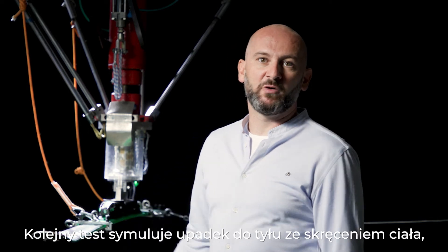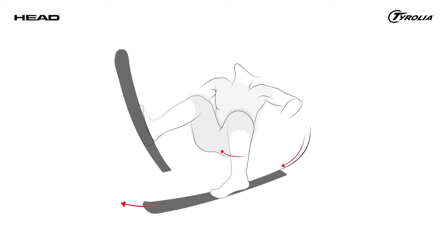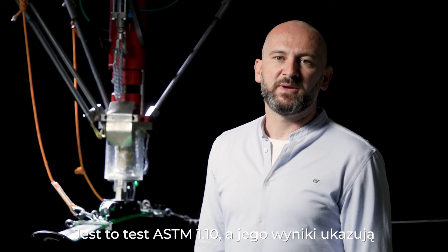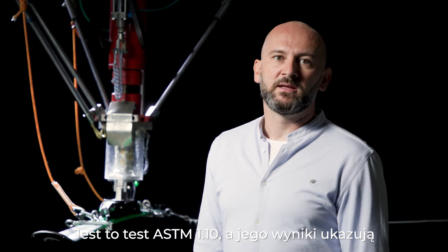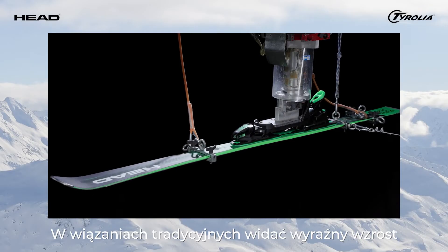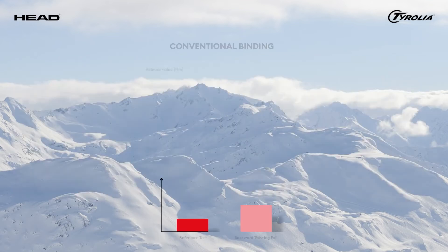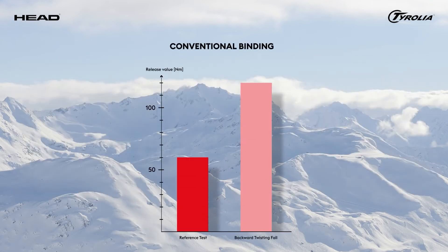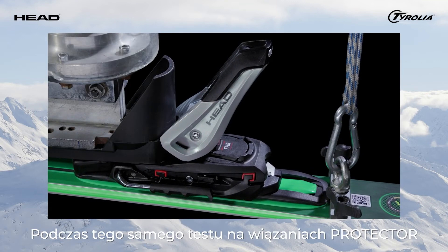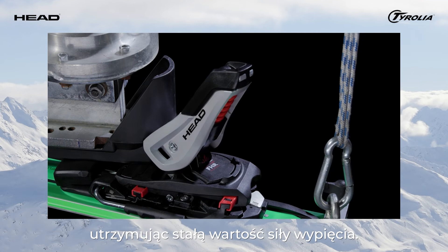Our next test is a simulation of a backward twisting fall, which is the fall known to be the main cause of knee injuries. The test you see here is based upon ASTM 1.10, and the results highlight the main difference between conventional bindings and the new Protector series. A conventional binding shows a significant increase in the release value before the toe releases. But when running the same test with Protector, the heel releases laterally, keeping the binding's release values constant.